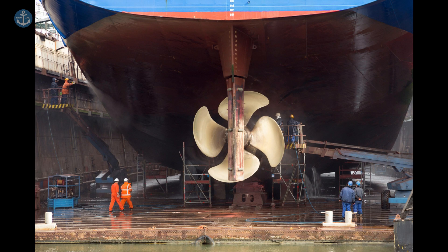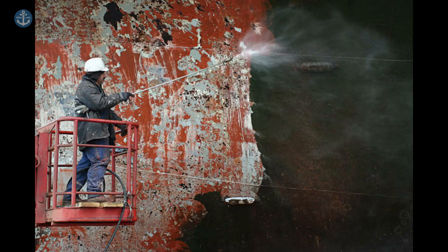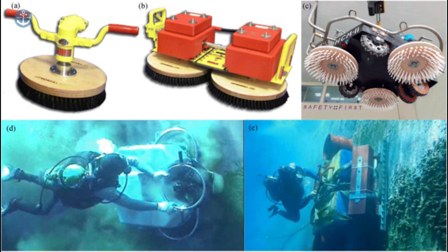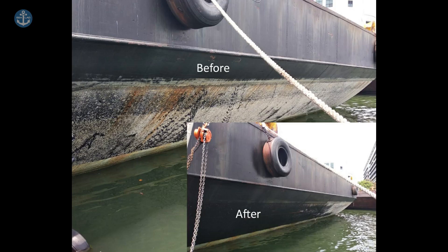Cleaning the hull of a ship is an important task to maintain the vessel's performance and extend its lifespan. Traditional methods of cleaning a ship hull, such as manual scrubbing or high-pressure water jets, can be time-consuming and labour-intensive. To make this process more efficient, the use of hull cleaning robots has become increasingly popular. These robots are designed to efficiently clean and remove marine growth, such as barnacles, algae and other biofouling organisms, from the ship's hull.